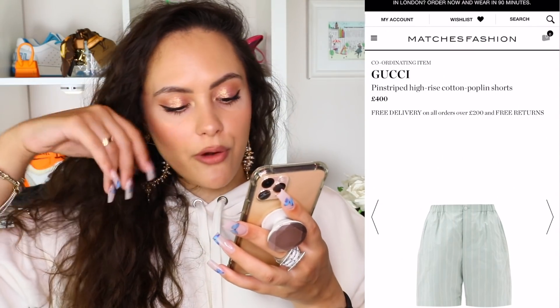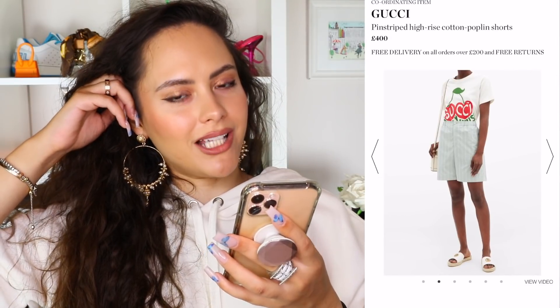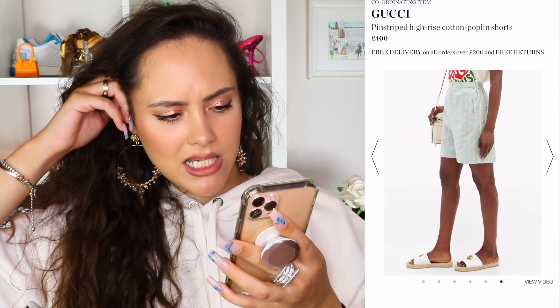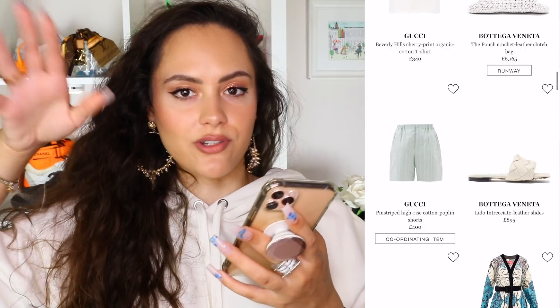Gucci pinstriped high-rise cotton poplin shorts. What a word — poplin. It's just so fun to say. So these are just some cute little cotton shorts. They're a lot longer than I thought they were — I thought they were like small shorts. Apparently there's a coordinating item, but I can't bother to find it because the shorts ruined that for me.